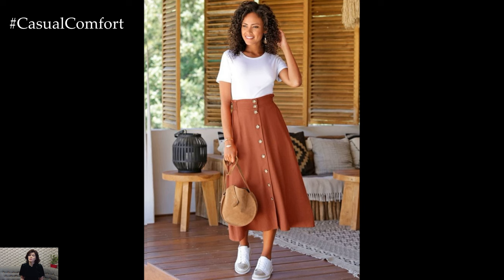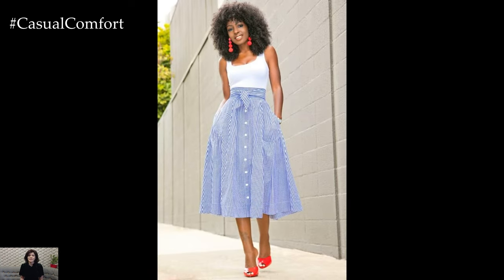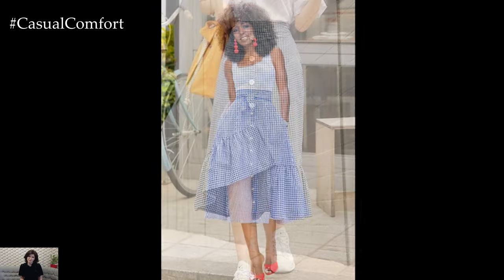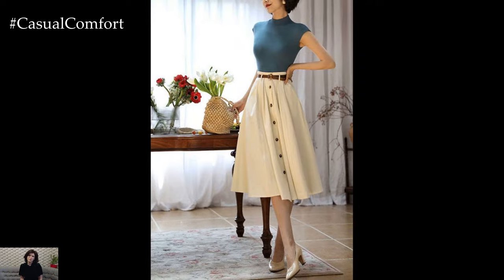Crafted with a row of buttons adorning the front, this skirt style adds a touch of retro-inspired flair to any ensemble. The button detailing not only serves as a functional element for easy wear but also creates visual interest, elevating the overall look with its subtle yet impactful design. One of the key advantages of a button-front skirt lies in its versatility.